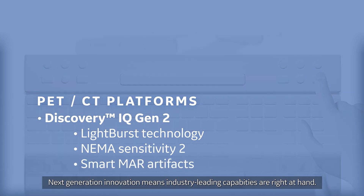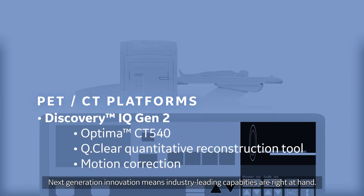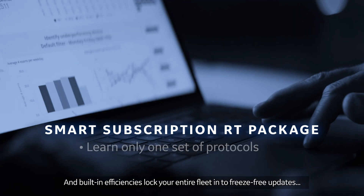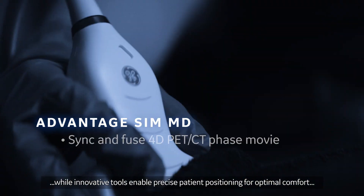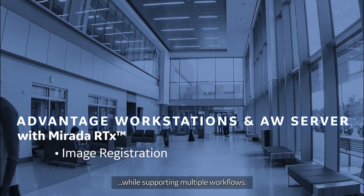Next-generation innovation means industry-leading capabilities are right at hand. And built-in efficiencies lock your entire fleet in to freeze-free updates, while innovative tools enable precise patient positioning for optimal comfort, supporting multiple workflows.